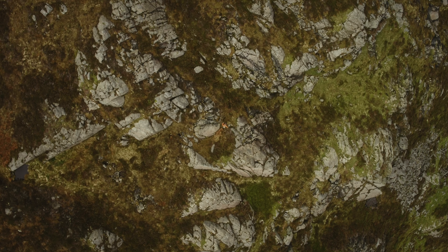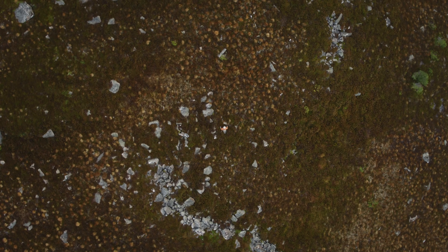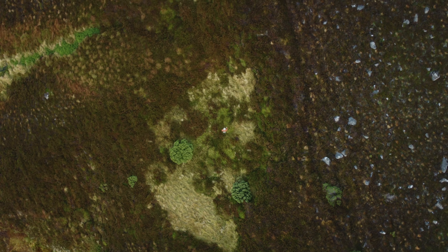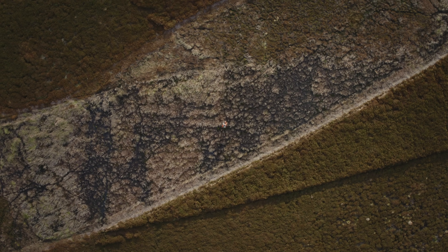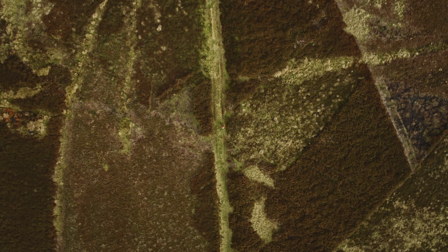We explore heaths and moors for 22 seconds of our walk, stepping over heather, bilberry, cowberry and crowberry plants. Look carefully — can you see a deer or a hare? Much of this land is managed for shooting birds through a combination of cutting, grazing and burning.